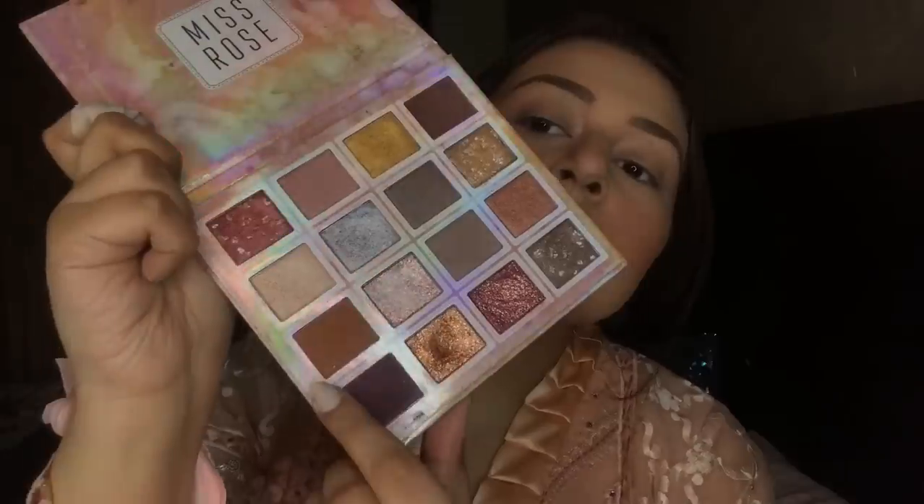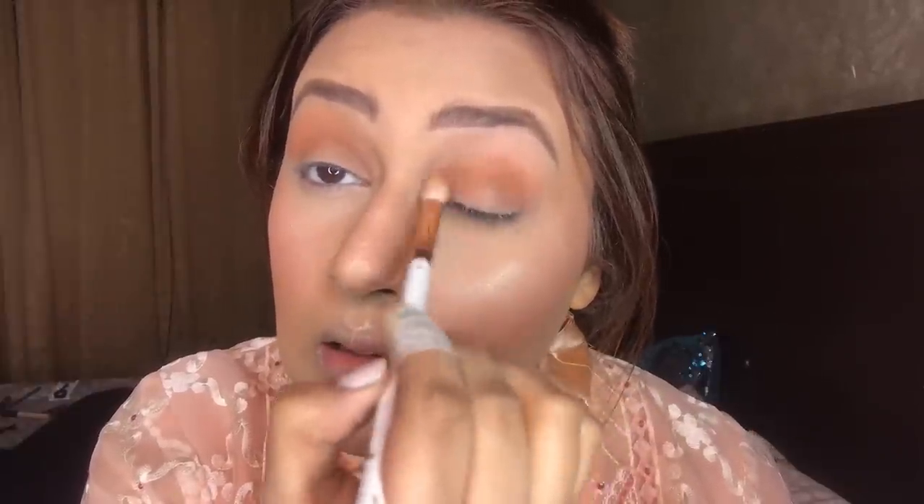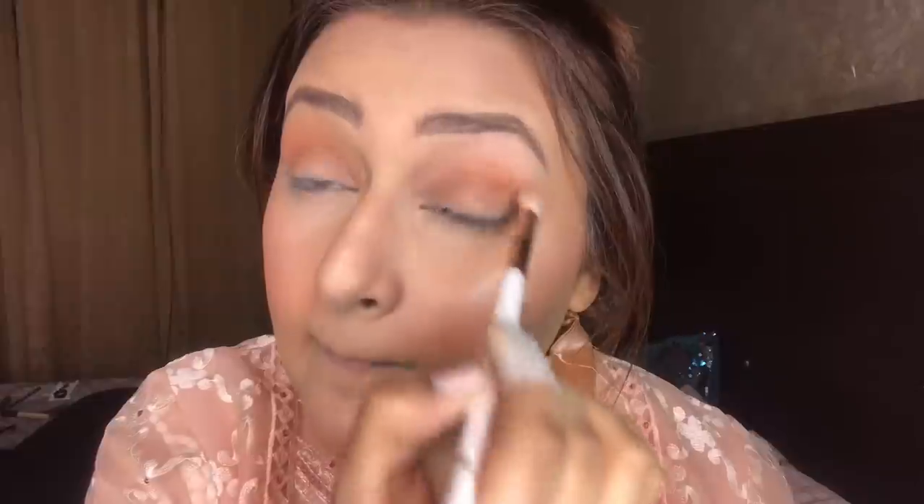Now I am taking the Miss Rose palette for eye shadow. You have to keep your makeup very light on your lids — especially in Pakistan, you can't go too heavy. So I kept my makeup very light during the wedding season. Here I have a glittery peachy shade — you can see how perfect the eye makeup looks.